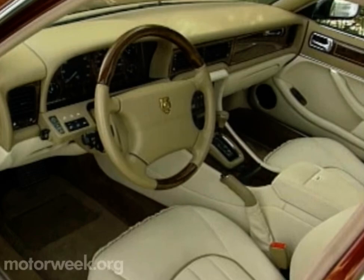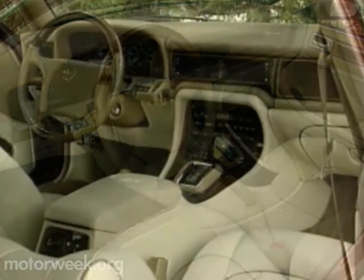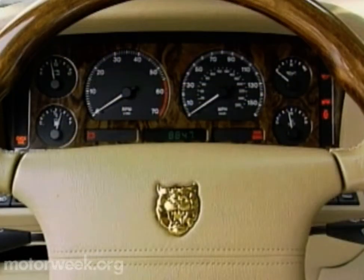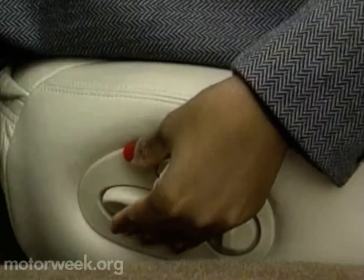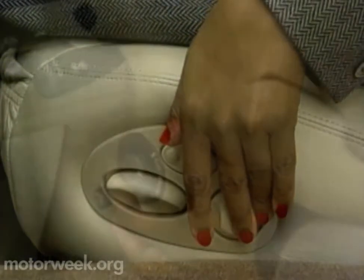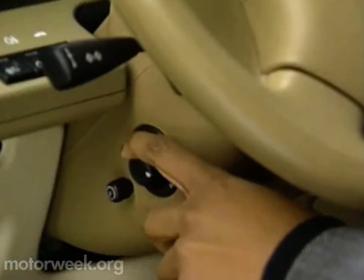Just as quiet denotes luxury, so do interior appointments. And there, Jaguar's leather seats, inlaid burl walnut trim, and lambswool carpeting are second to none. The driver faces a lively instrument cluster with a full complement of large, clean analog gauges. The large, comfortable front bucket seats have eight-way power adjustments, a control for lumbar support and power headrest. The steering column power tilts and telescopes as well.